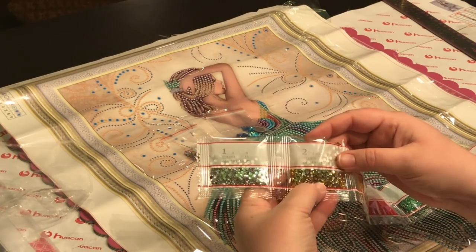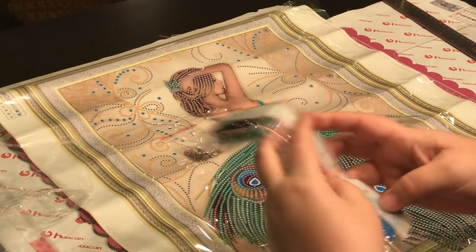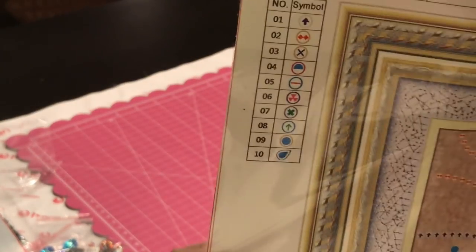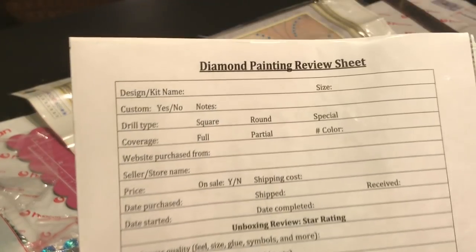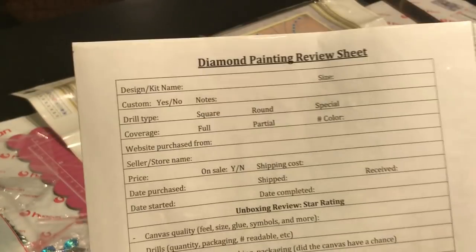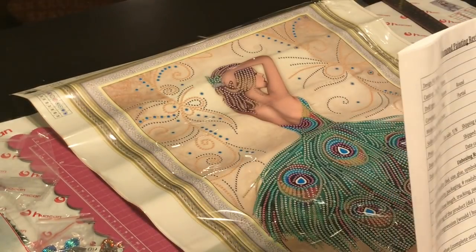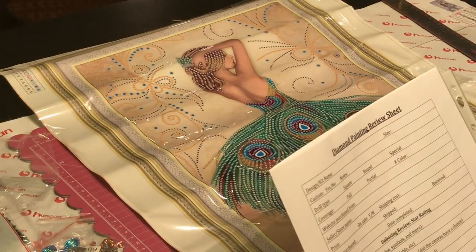The rhinestone codes - the clear rhinestone just says one, and number two says 195, so I'll have to check if 195 is a yellow. I was super excited about the drills. The symbols are pretty easy to interpret and really clear on the canvas. I'm going to go quickly through my review sheet - if you want one of these review sheets, my email will be down below in the description; feel free to email me and I'll send it your way.